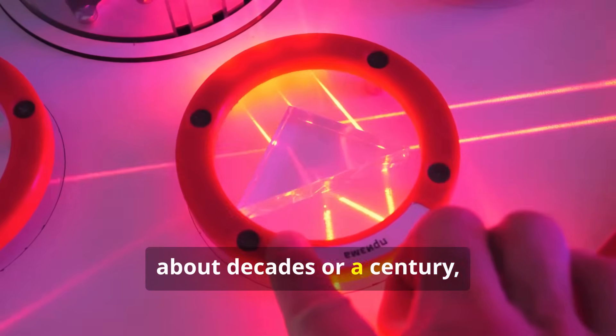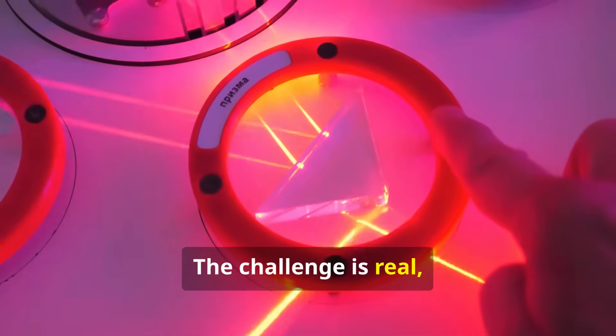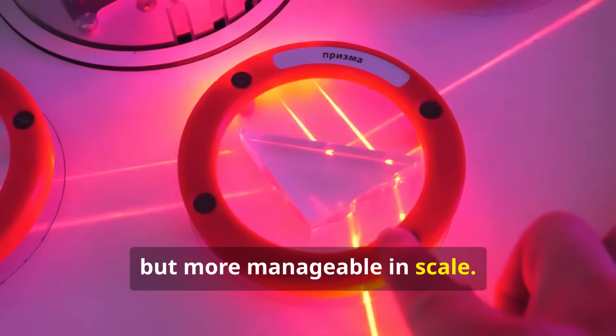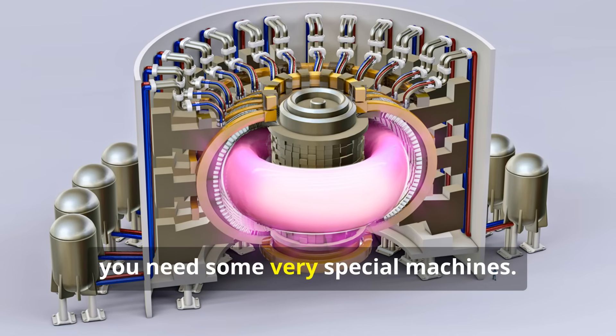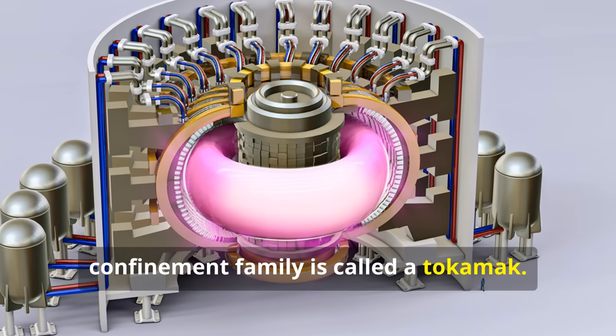We are talking about decades or a century, not hundreds of thousands of years. The challenge is real, but more manageable in scale. To build a star on Earth, you need some very special machines. The leading design in the magnetic confinement family is called a tokamak.